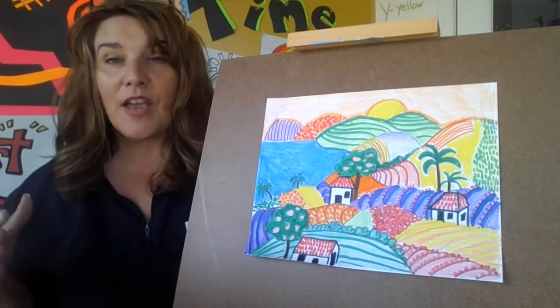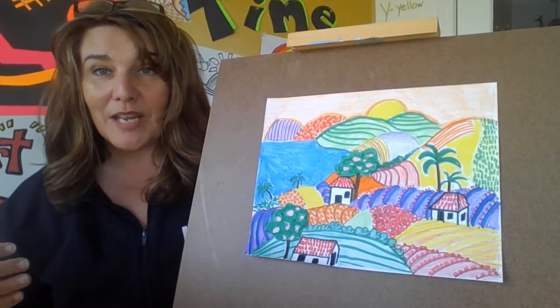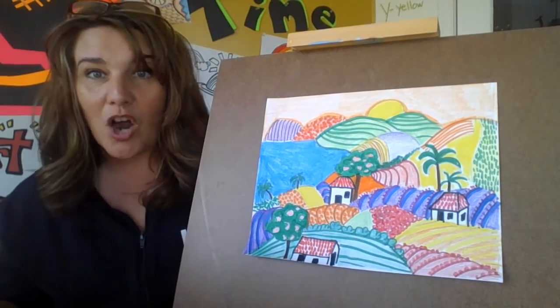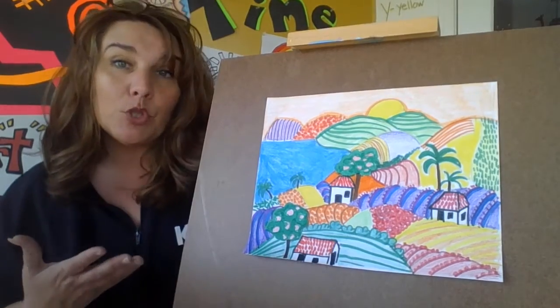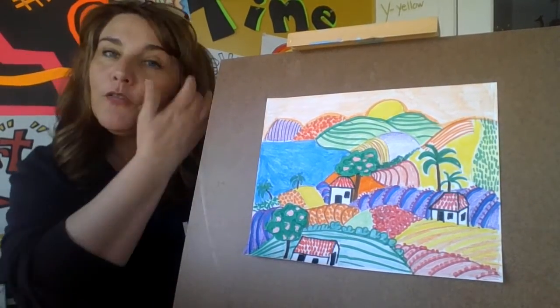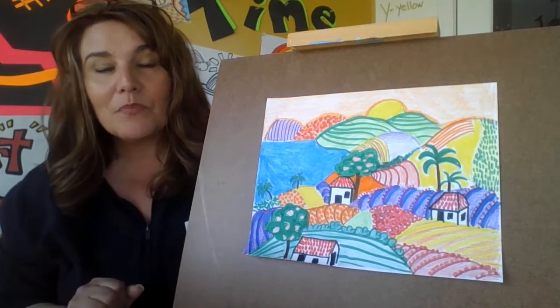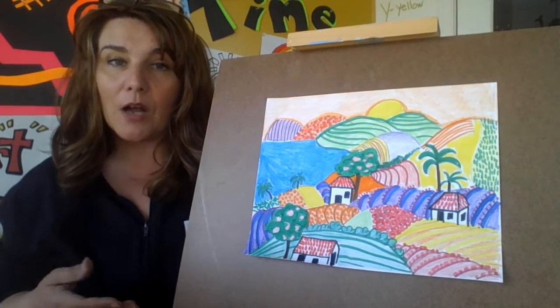Nicaragua is a very mountainous country that is north of Costa Rica. We're going to be looking at two things: the traditional folk art - that's the art that people do there for fun, and it's what they sell to tourists that come - and also what the landscape is actually really like in Nicaragua.